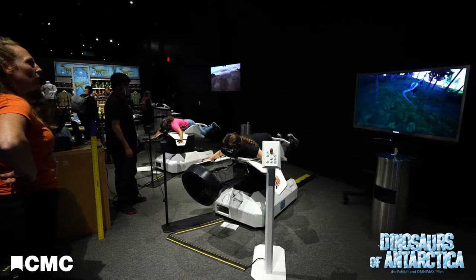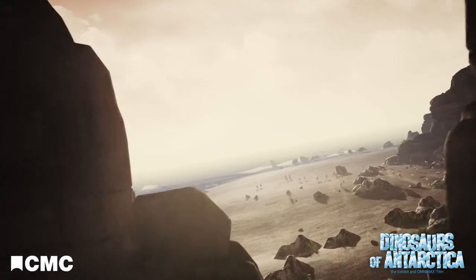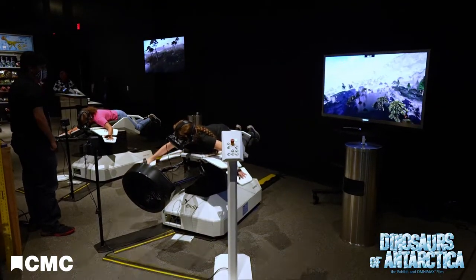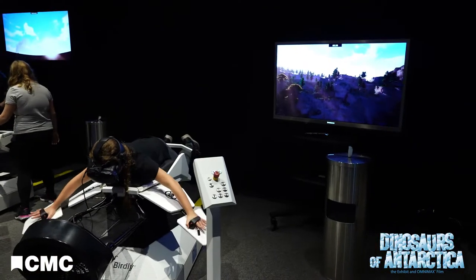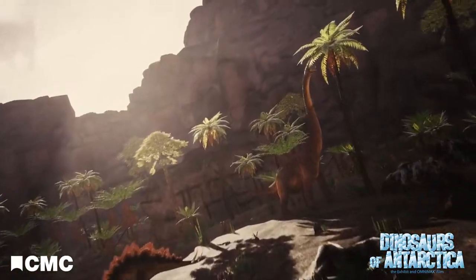Another great facet of this exhibit is a virtual reality experience at the end, where a visitor can choose to fly through a Jurassic Antarctic environment. You simply strap on a headset, flap your wings, and choose your direction to fly through an environment filled with dinosaurs.